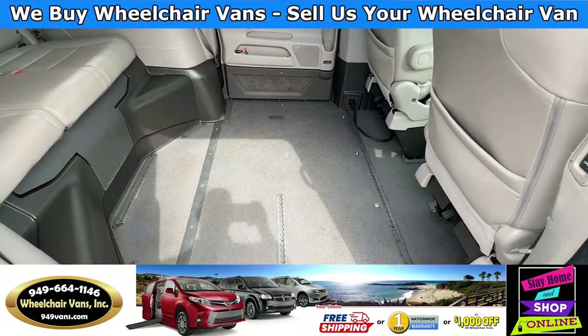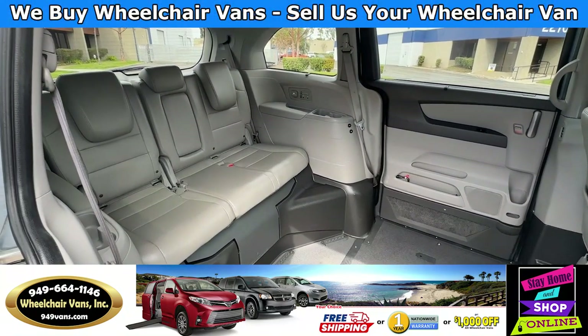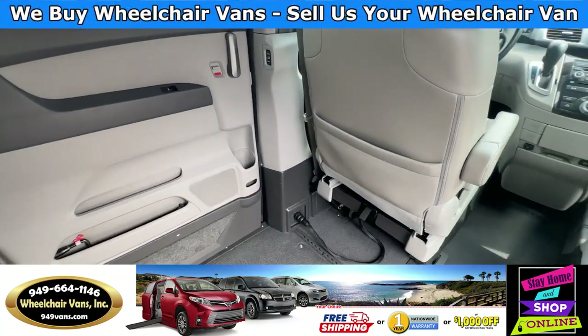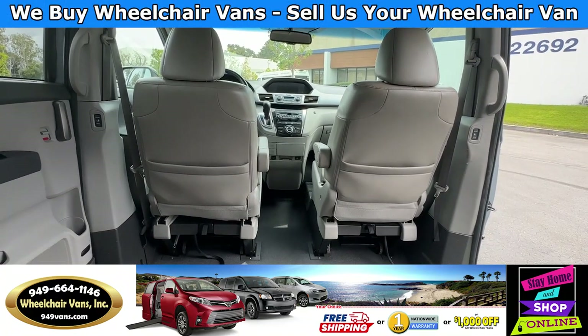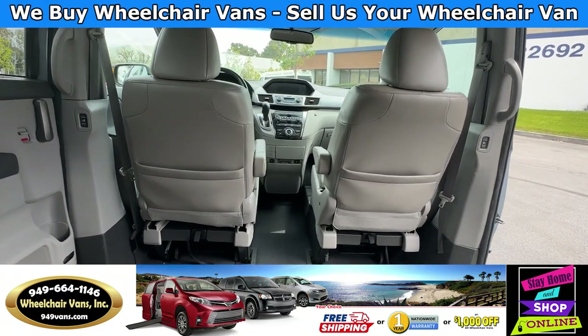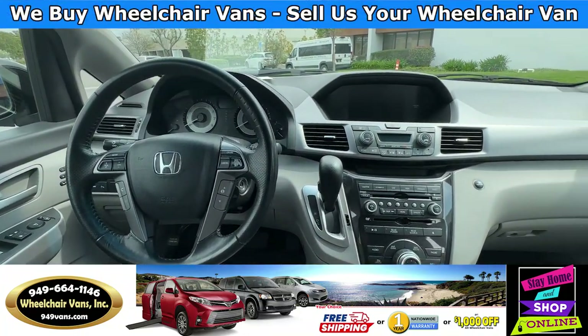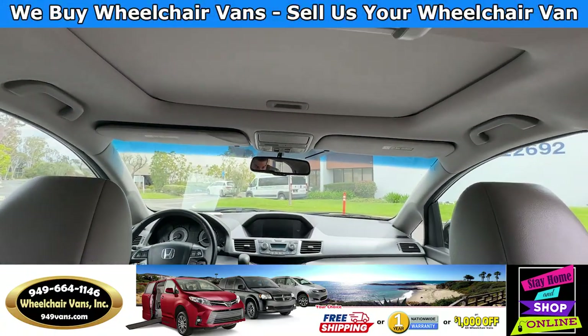In the middle you will have the wheelchair user. Going to the back you will have the bench seat that will fit three people. In the front you will have driver and passenger front removable seats. This van is also going to have the moonroof, the leather heated seats, and the DVD.